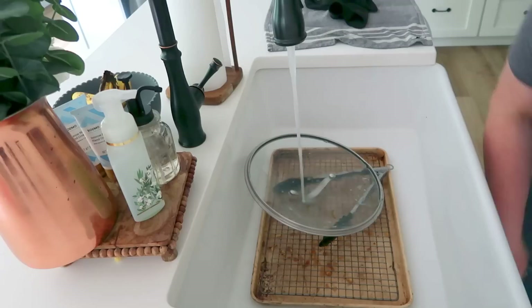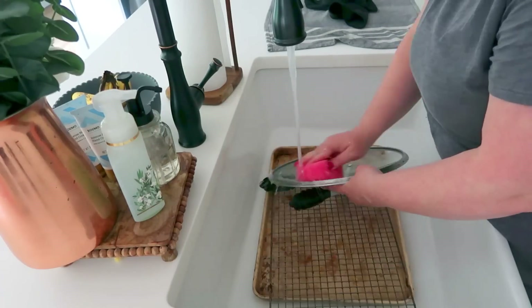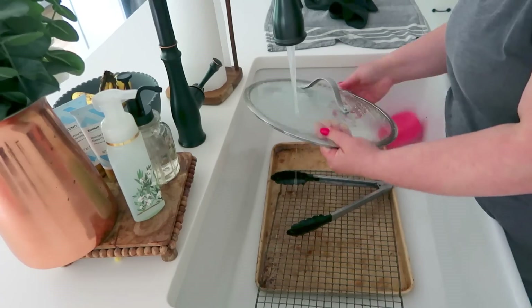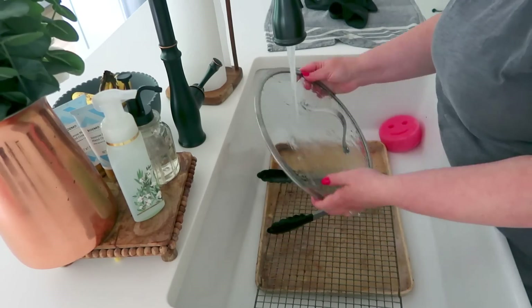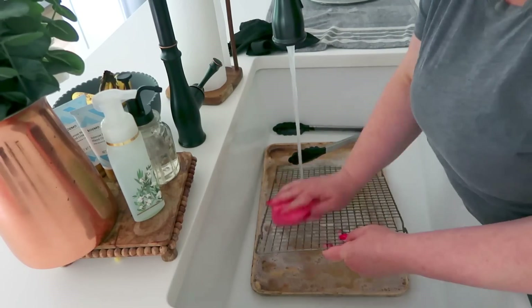And it never fails — of course I found more things to be washed after I finished washing everything and putting it away. That's my fault for not checking first, but I'm going to go ahead and wash these up and then we'll go ahead and scrub out the sink.